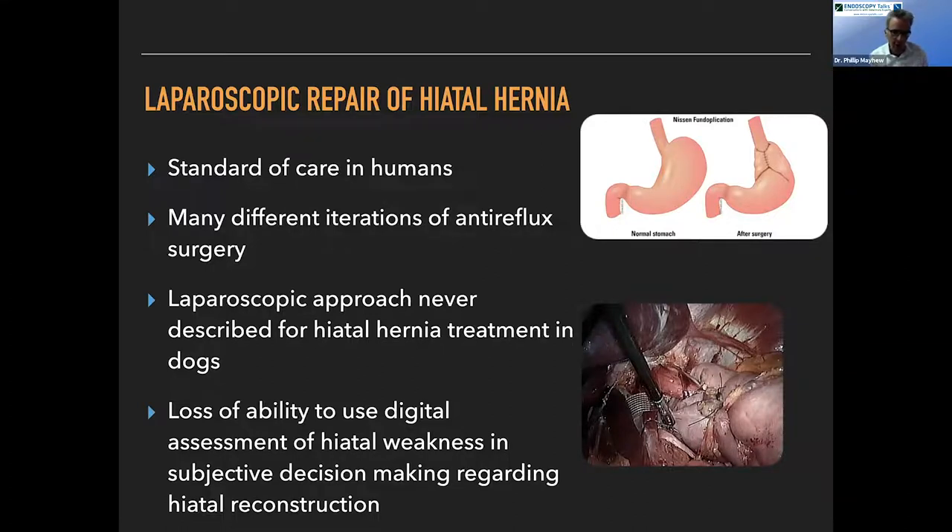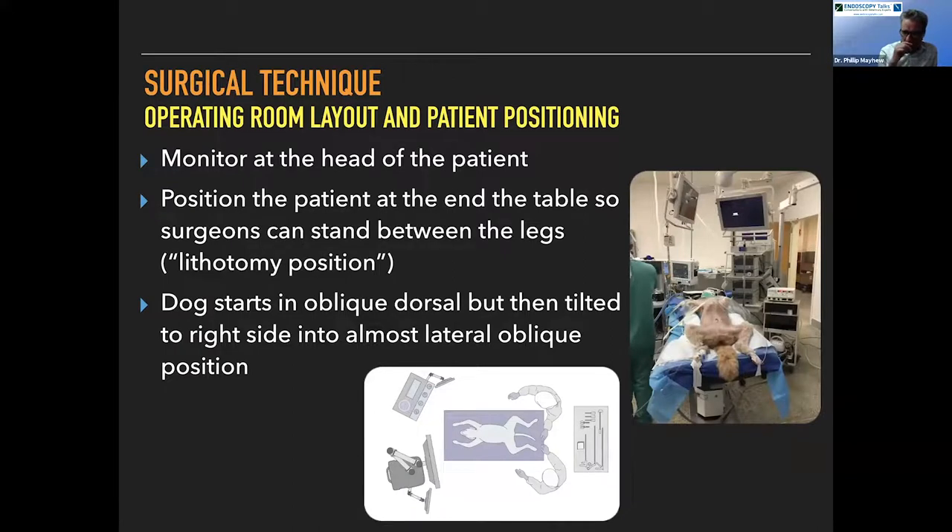The onus is on us to use evidence-based techniques to make sure that if we're offering something that sounds cool and new to the owner, we are doing as good a job as with open surgery — because if not, we should just do open surgery. These are young dogs; they'll recover from open surgery just fine. If we can offer them the advantage of a laparoscopic approach, great, but if it's not as good, I wouldn't do it in my own dog.